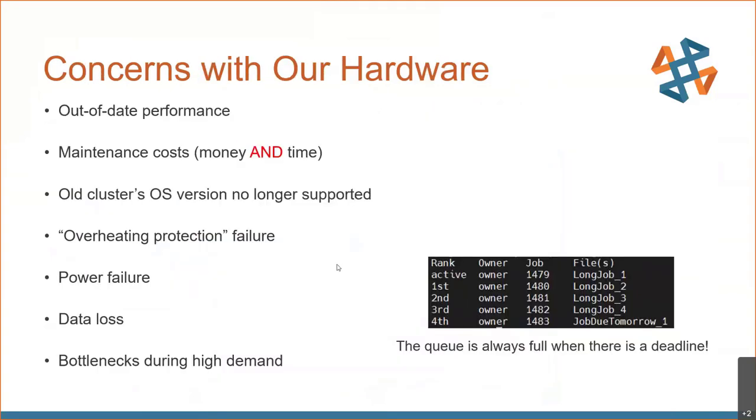With this setup, we had a lot of concerns — and this might look like some of the server rooms you work in. Are we getting the most bang for our buck in terms of performance? There are associated maintenance costs in money and time, frustrating issues like a cluster's OS version no longer being supported so we can't use the latest versions of Abacus, constant overheating protection failures, power loss to the building, data loss from drives failing, and bottlenecks during high demand.